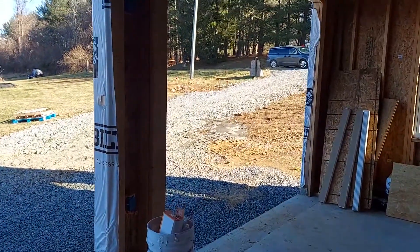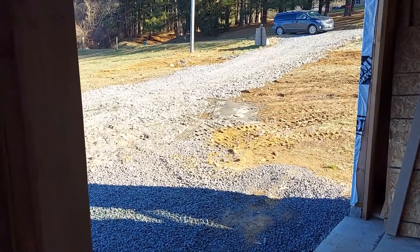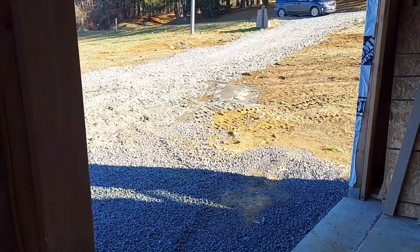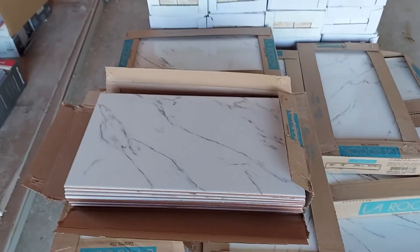First, to make sure that they came out and regraded the driveway because several delivery trucks had gotten stuck and really messed up the driveway — so they did that. Then I wanted to check out the tile since I wasn't here when it got delivered.